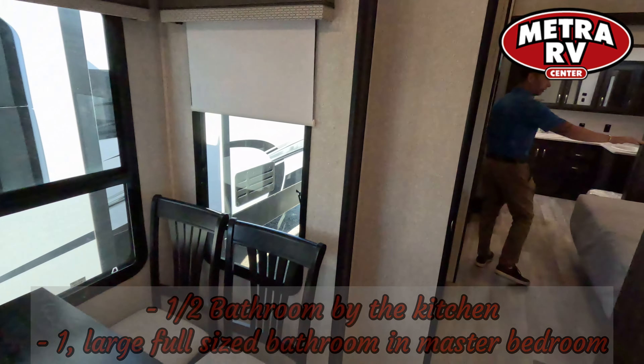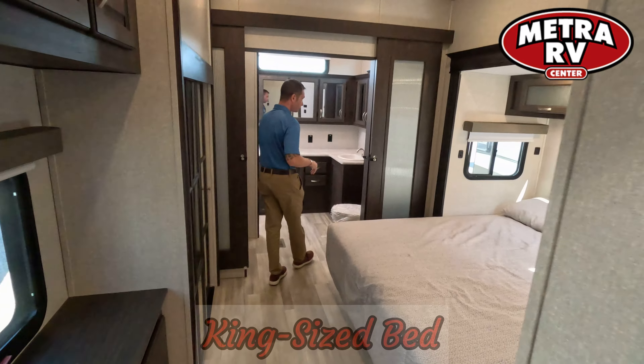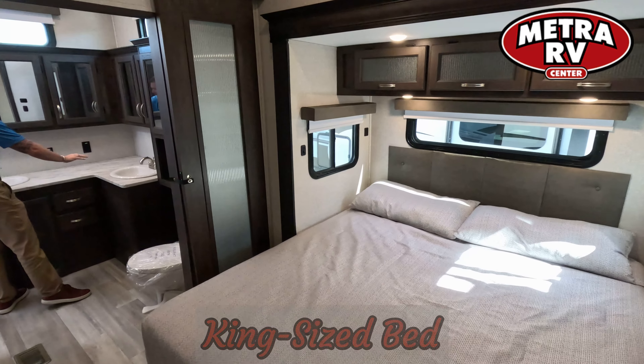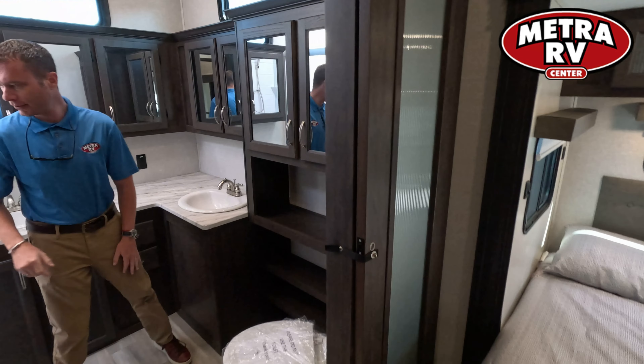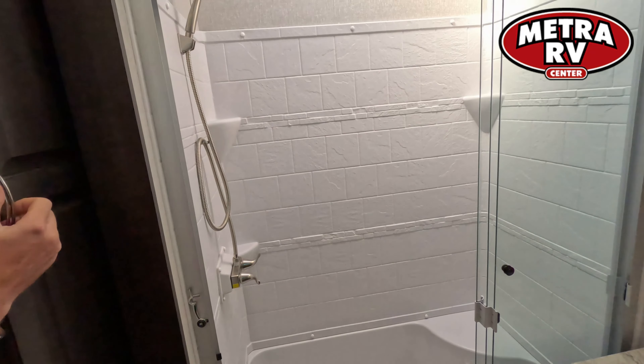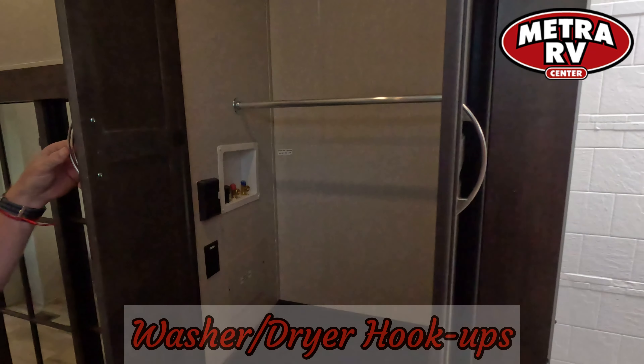Come back to the master quarters. You're going to get a full clean bed. You get a really nice high headroom — you don't have to worry about bumping your head in this bathroom. You get the marriage savers, the dual sinks, a nice full residential shower, and you get the ability to do a washer and dryer setup.